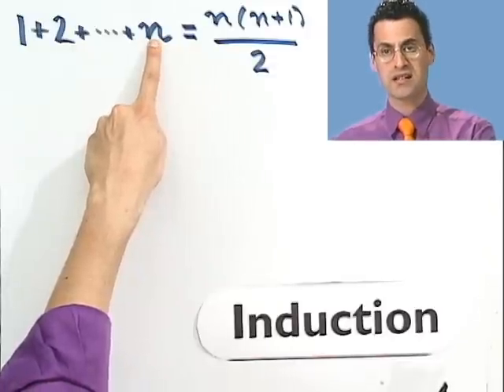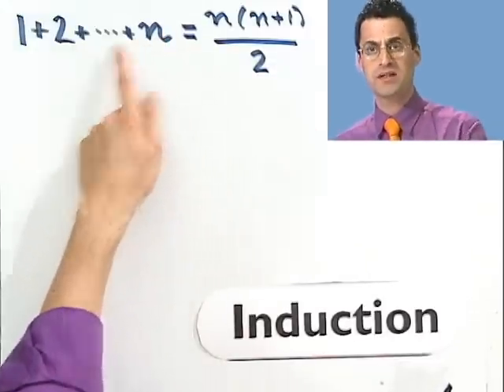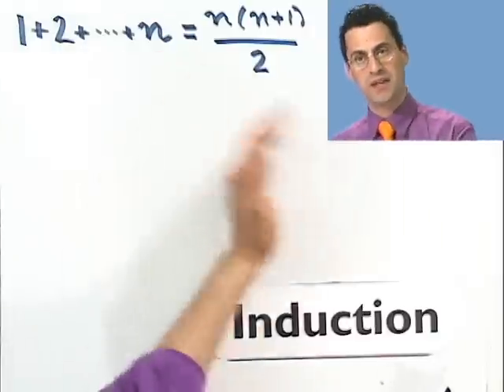Remember how the induction method goes: I first have to prove that the very first statement holds, assume it's true for one statement, and prove it follows that the next statement is true. Now it looks like there's only one statement here, so what are the different statements? Well, there's one statement for every single n. When n equals 1, this says something. When n equals 2, it says something else. When n equals 3, it says something else, and so forth.